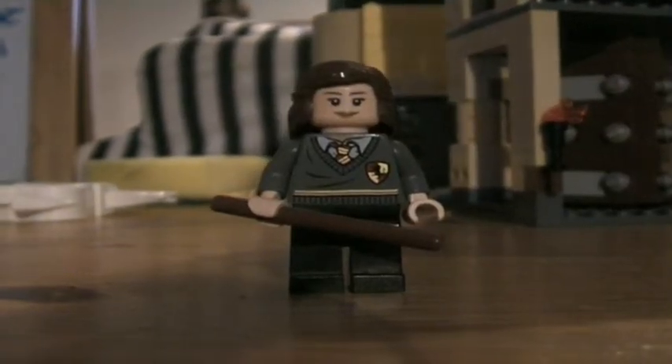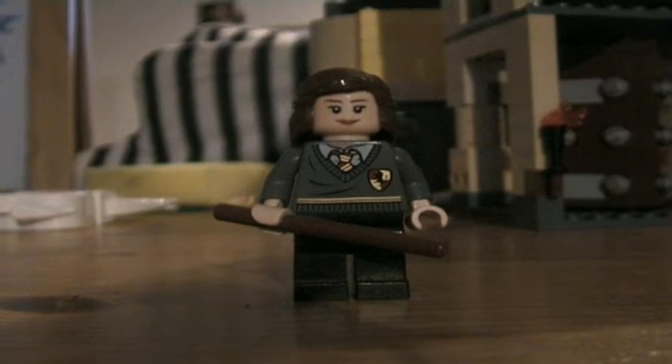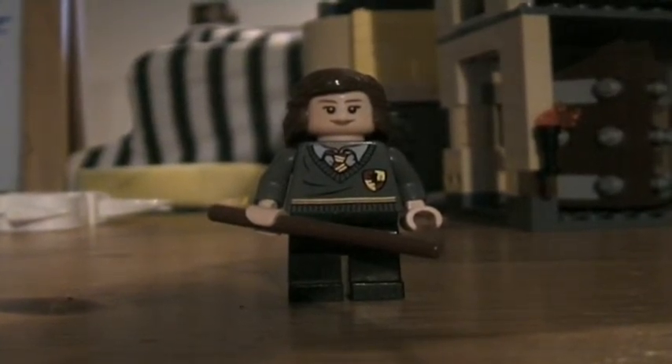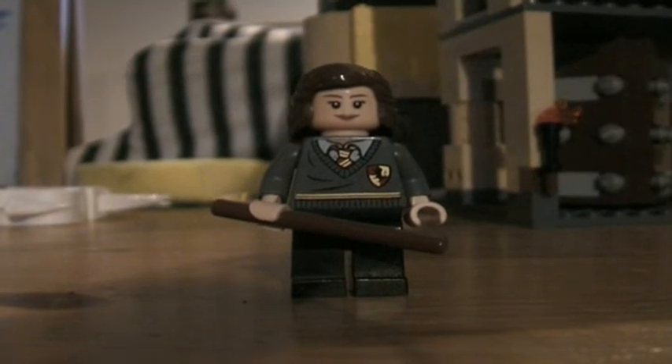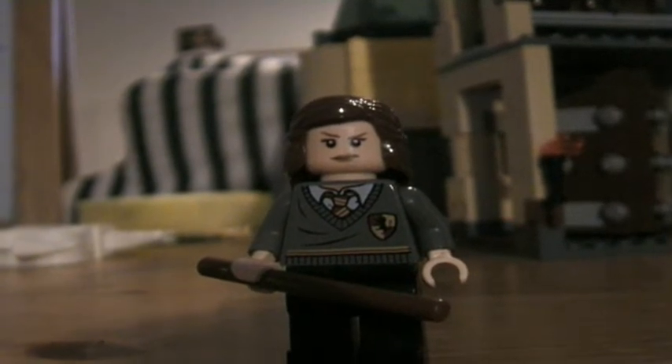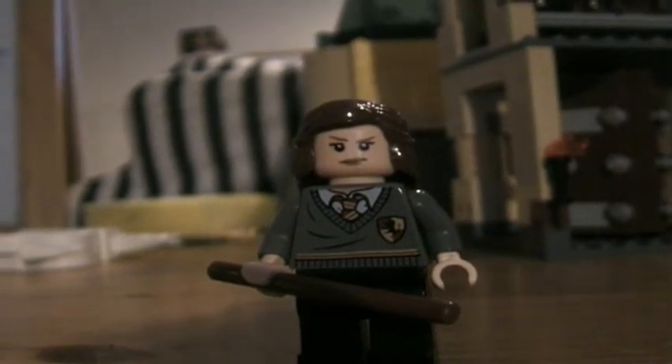And now I am moving to Hermione Granger. She has a brown wand too and a double head too. Now I have turned her head, so she is angry now.